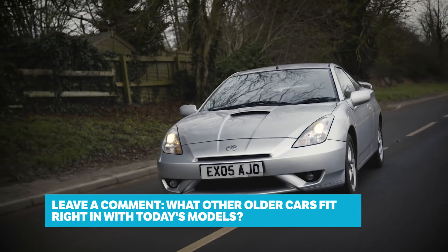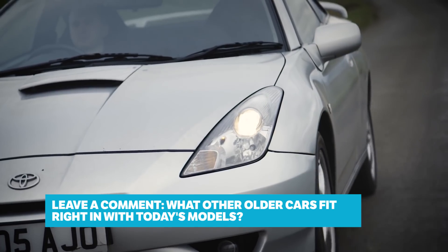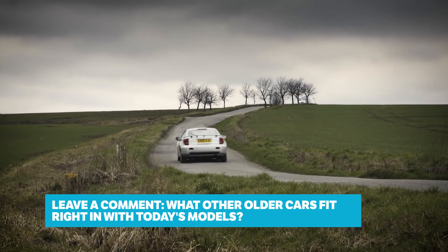What other older cars can you think of that fit right in with today's models? Let us know in the comments, and if you like this video make sure you subscribe to the channel.